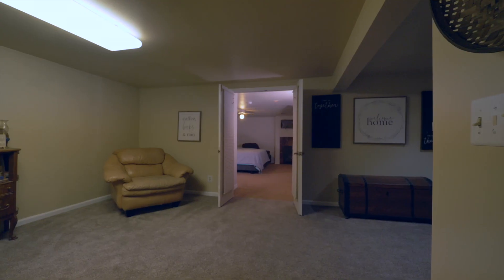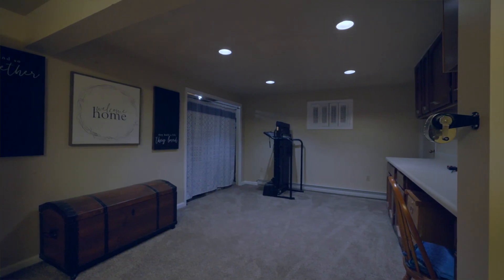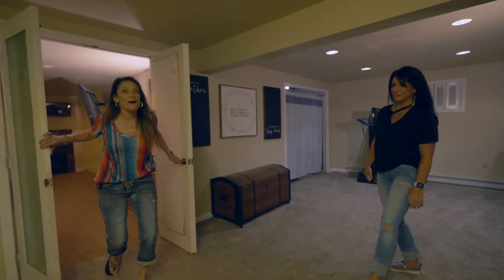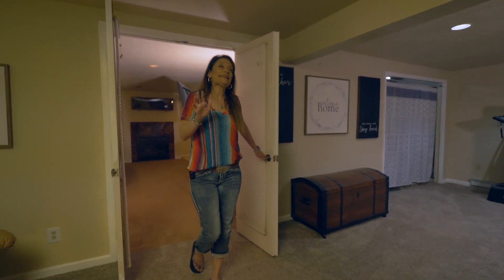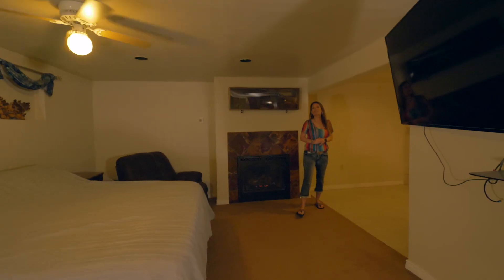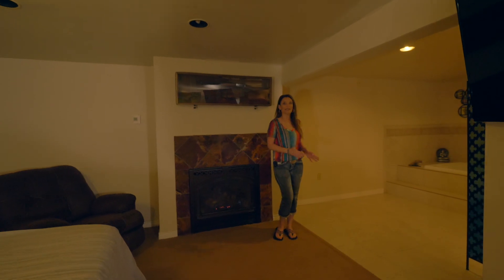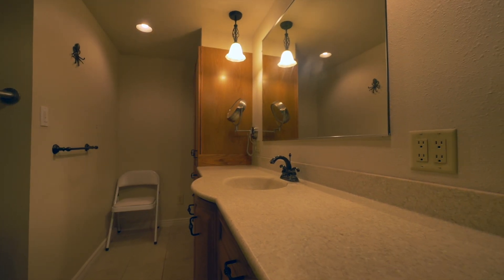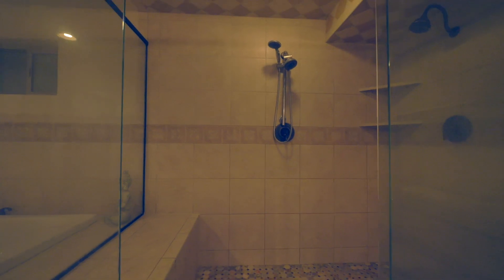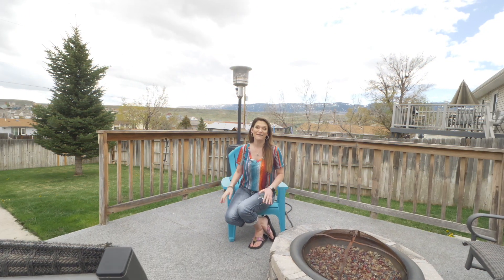This downstairs is amazing — new carpet, a great office area for those of you who work at home, and plenty of room to watch TV. And we can't forget about the master suite. This is probably my favorite — it even has a gas fireplace. And then you've got to see this bathroom: it's got a great soaker tub, a shower, plenty of storage, and check out this tile.